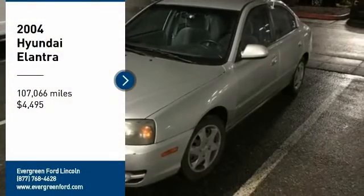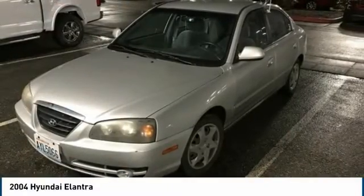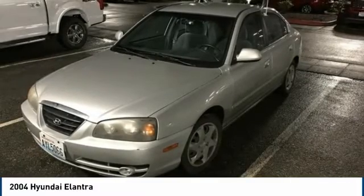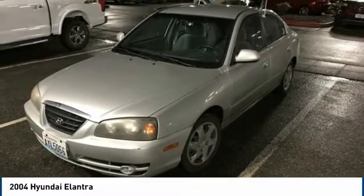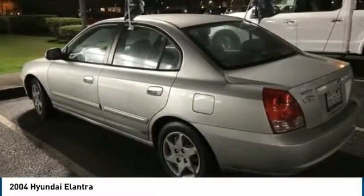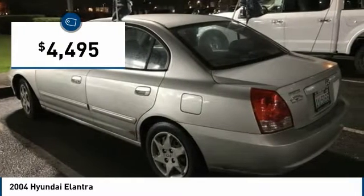Looking for the right vehicle? Check out the 2004 Elantra. The Elantra boasts the most interior room in its class and gets an exceptional 35 miles per gallon. With its luxurious standard features, the Elantra is an easy choice and is priced below $5,000.